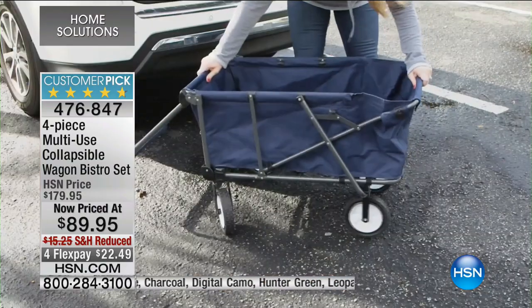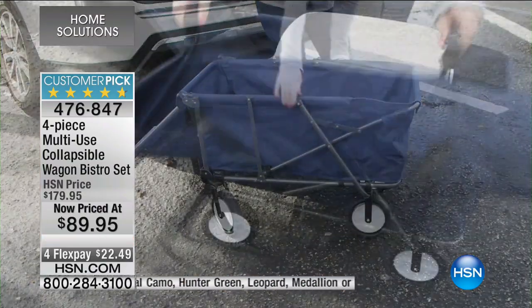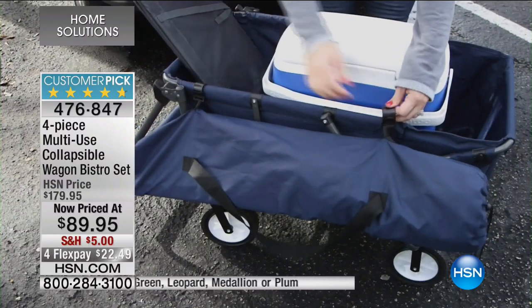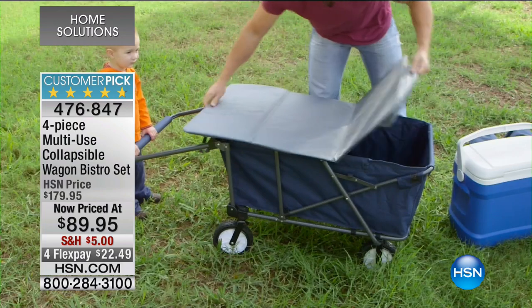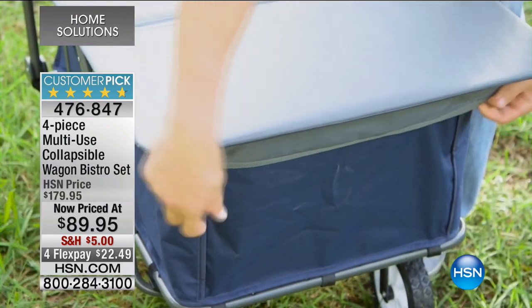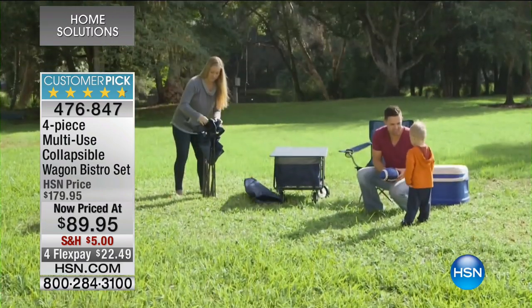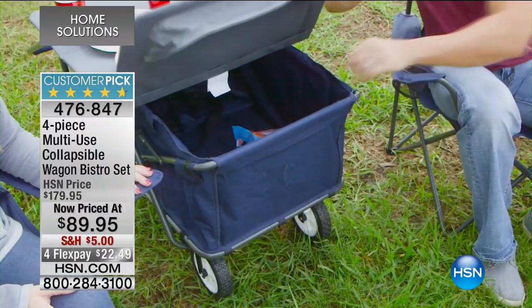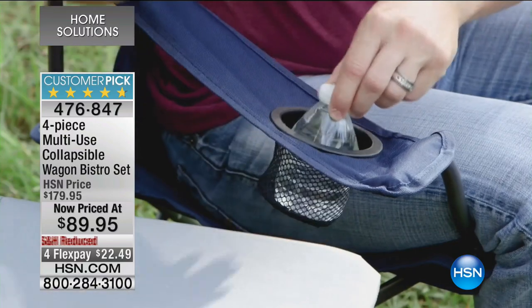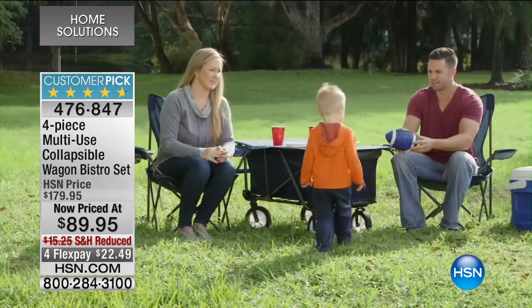Not only is it that great wagon that you know and love, but it comes with two chairs on the side that don't take up the space in the middle of the wagon, as well as this great tabletop. Maybe you want to go picnicking, you want a place to put your food, you want a cover to go over your wagon so those little critters don't get in there.